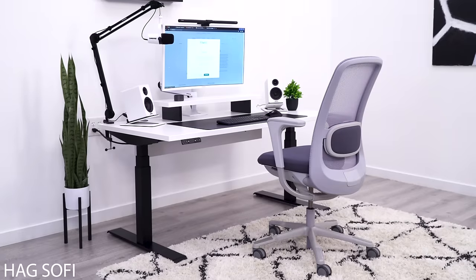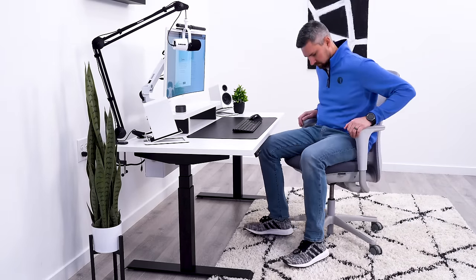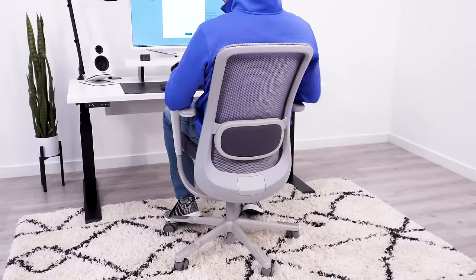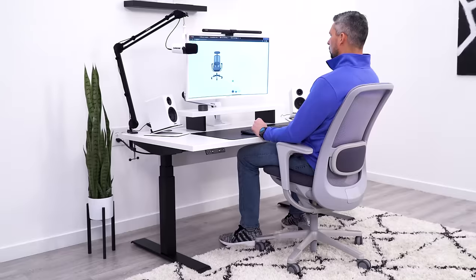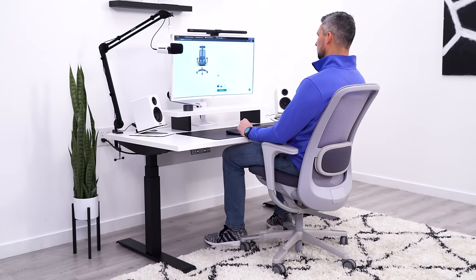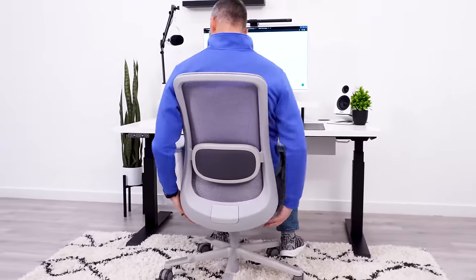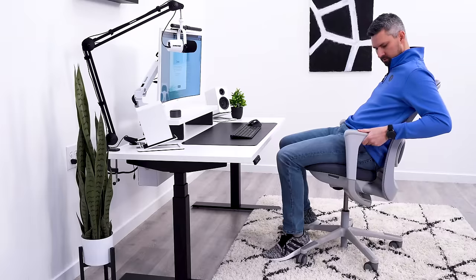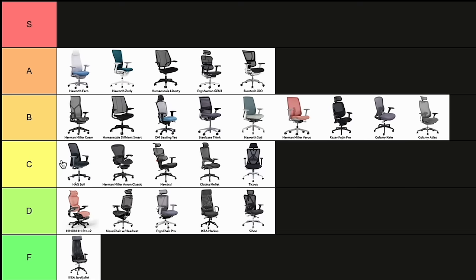The Hog SoFi is a beautiful chair with amazing build quality, but in the comfort department it has one big issue for me. My back always feels too wide for the backrest frame, so I feel like I'm locked into the middle of the chair and can't move around. The arms have really nice adjustment, and this adds some extra comfort as you can move them exactly where you want them. Because of this narrow backrest design, I'll give this a C.